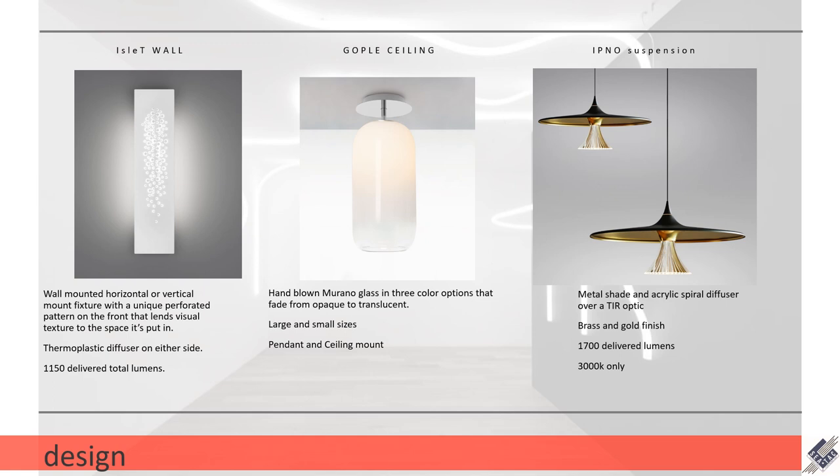The first couple of fixtures we're going to go over are in their design category. Starting with the one on the left — this is the Eyelet Wall. This fixture is an ADA-approved fixture; it can be wall mounted horizontal or vertical. It has a really unique perforated pattern on the front that allows light to pass through and gives a lot of really unique texture to the space with light and shadow. Both sides of the light have a thermoplastic diffuser, so it is wipe-down friendly — not just bare LEDs — and you get a total of 1150 delivered lumens out of this fixture.